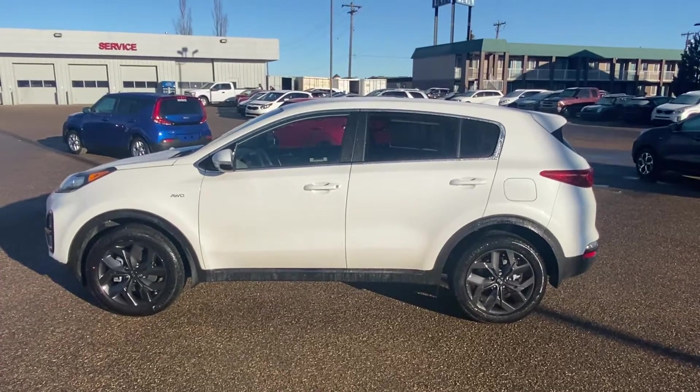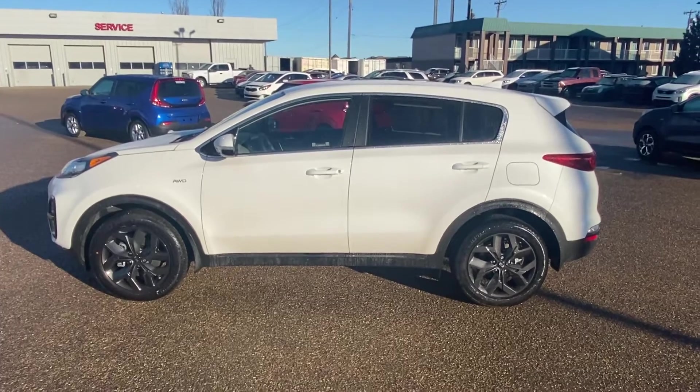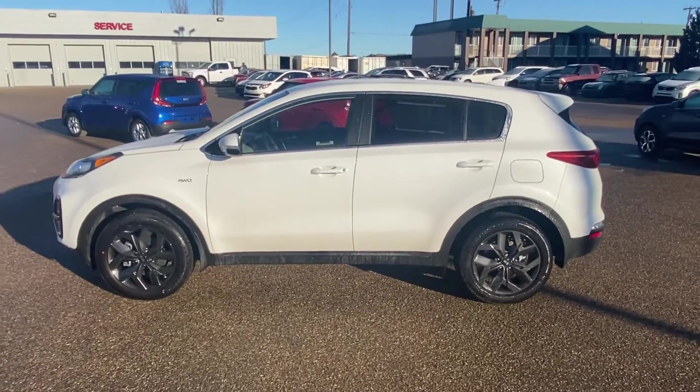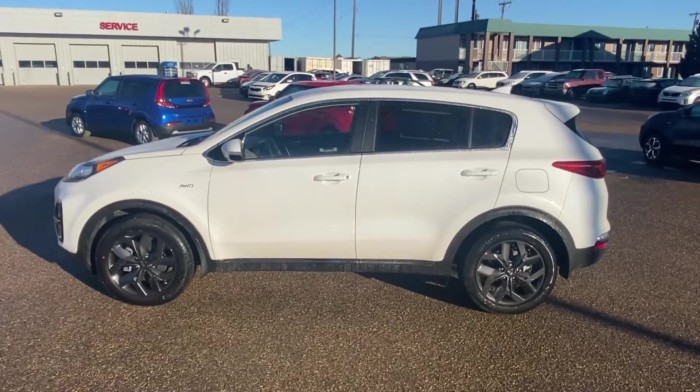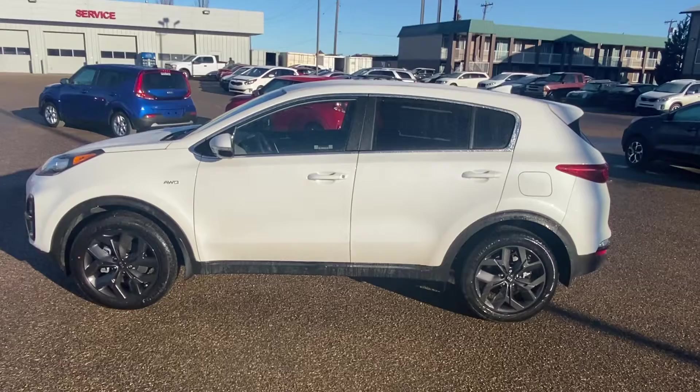Hi guys, Michael Francis with Self-Line Kia here in Medicine Hat, home of the Lifetime Engine Warranty and official partner of Air Miles, bringing you today the 2021 Kia Sportage LXS.